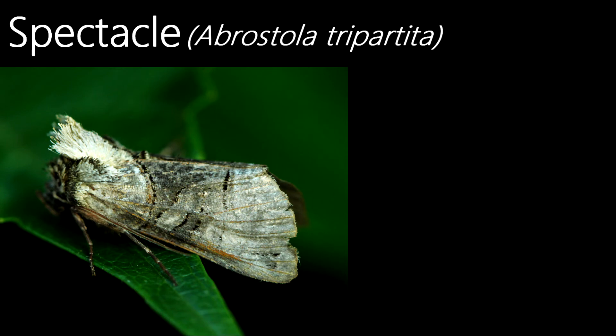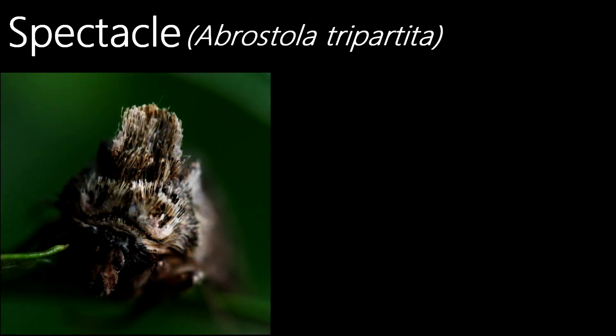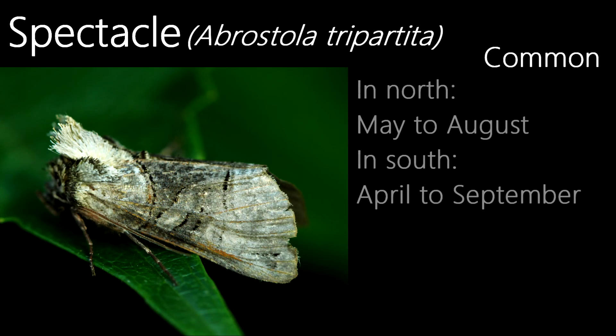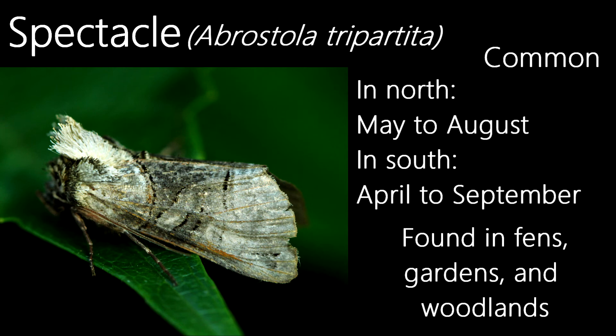This is a spectacle moth. They're named after the scales on the thorax, which look like spectacles when viewed head-on — this is one of my favourite moths I've seen in July because of this reason. A common species, it flies in a single generation in the north from May to August, and in the south it can fly in two generations from April to September. They fly in habitats such as gardens, hedgerows, fens and woodlands.